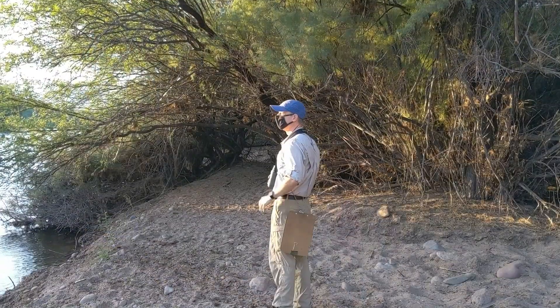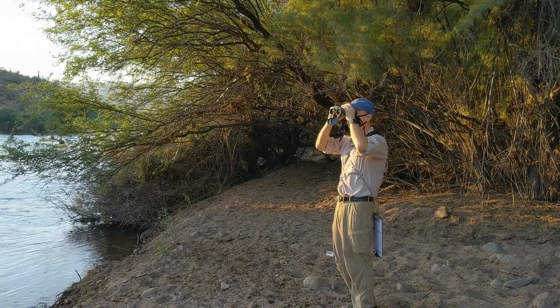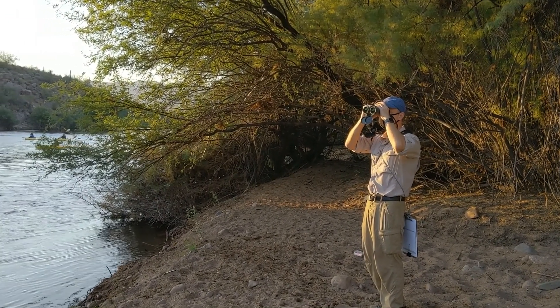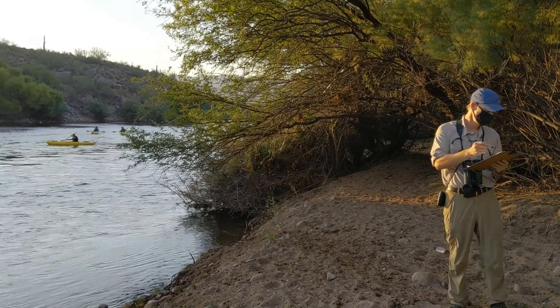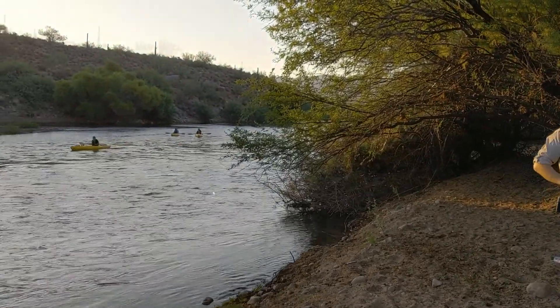We sample the bird community at six point count stations per reach. Each station is a 50-meter fixed radius, and the point count lasts for 15 minutes, conducted by a trained observer like Kristen Godbeer. We also do these surveys seasonally.